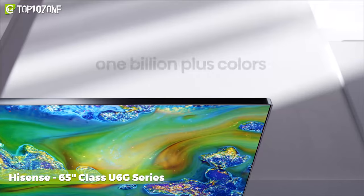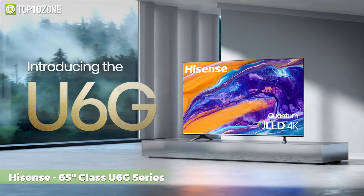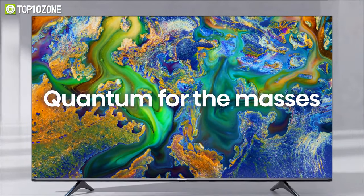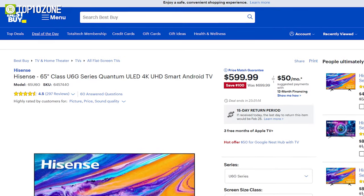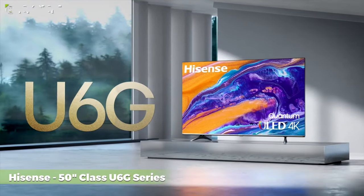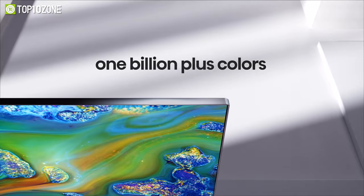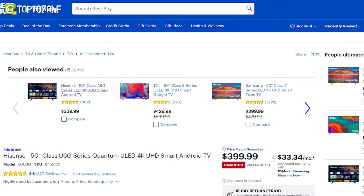Boasting a 4K panel with astounding color accuracy, the Hisense U6G series is another great contender for smart TV deals. It incorporates Quantum Dot technology to produce rich and accurate colors with over 1 billion shades. The 65-inch U6G can now be purchased at a discounted price of $600. If you are looking for a 4K smart TV at an incredibly low price point, you can go for the Hisense 50-inch Class U6G series, which also features Quantum Dot technology, available for only $400 — saving you $100.